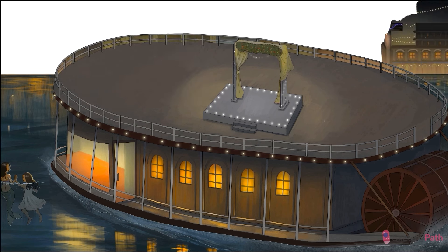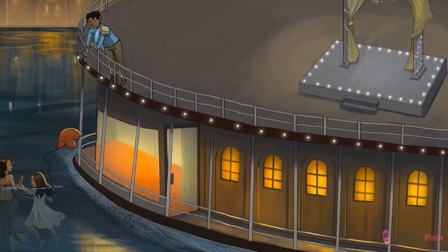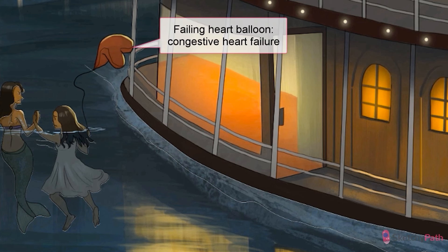No happy ending here. To make a long story short, the Little Mermaid saves the prince from a shipwreck, but the prince is betrothed to this other chick. So the Little Mermaid gives up her voice for some legs to be with him, but it's a little too late, because the wedding ceremony has already started. He still misses her, though. Let this failing heart balloon remind you of heart failure. And here's the lesson for the kids: there's no such thing as true love, especially interspecies.